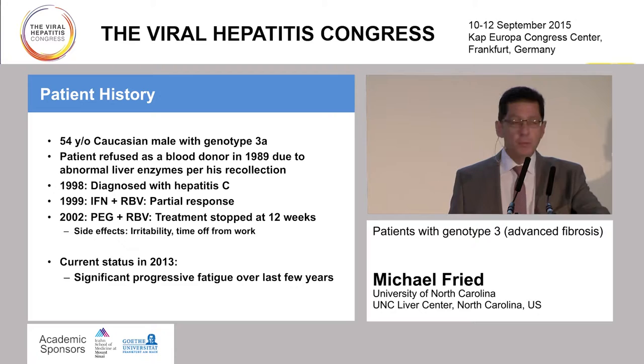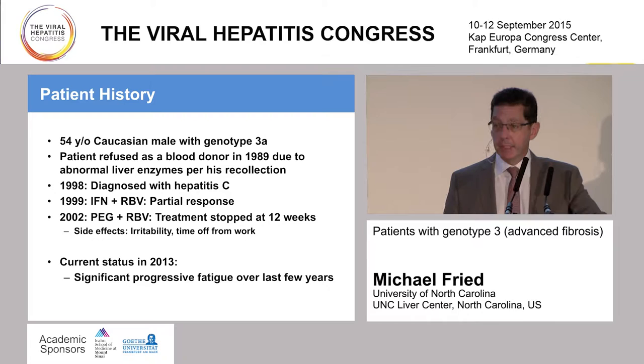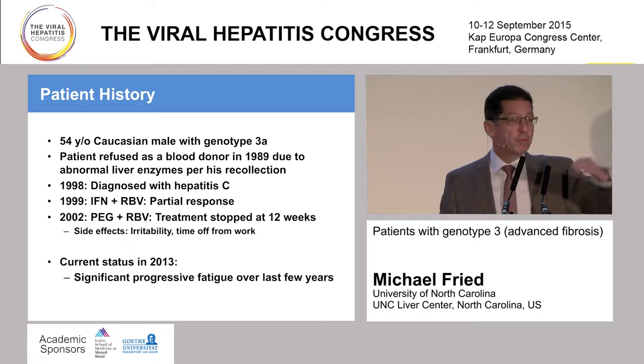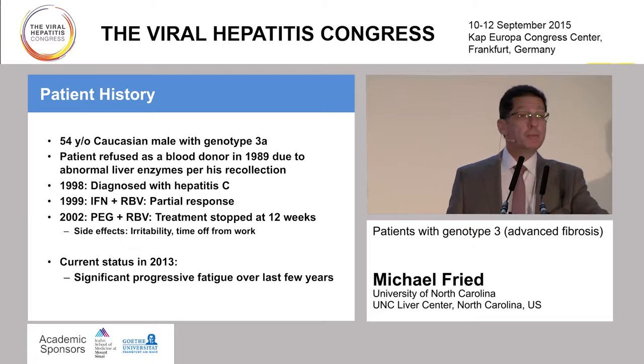This is a case of a 54-year-old white male with genotype 3A, who actually first found out that he probably had hepatitis C back in 1989, when he was refused as a blood donor because he had abnormal liver tests. But he didn't have the diagnosis of hepatitis C made until 1998. And in 1999, he received interferon and ribavirin and had a partial response—his HCV RNA dropped a little bit, but it never disappeared during the course of therapy.